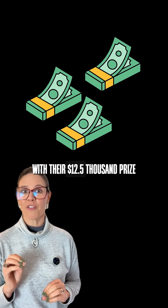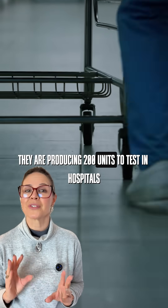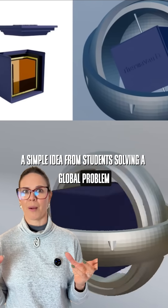With a price of $12,500, they are producing 200 units to test in hospitals. A simple idea from students solving a global problem.